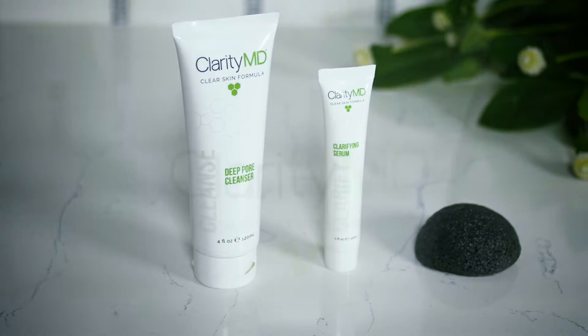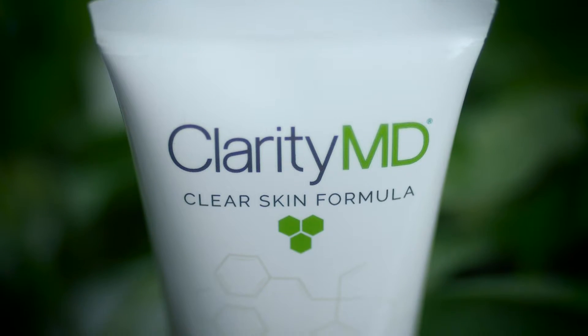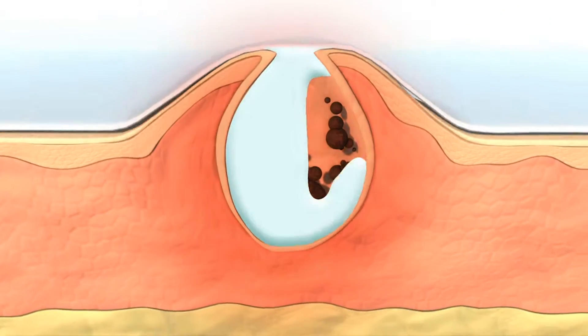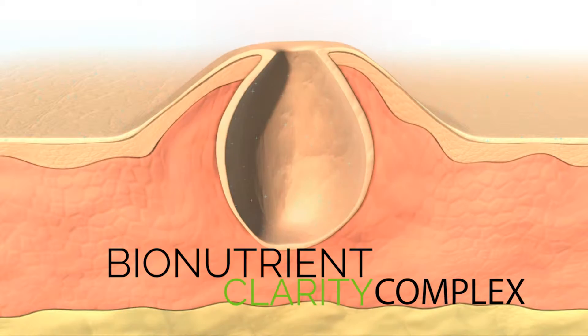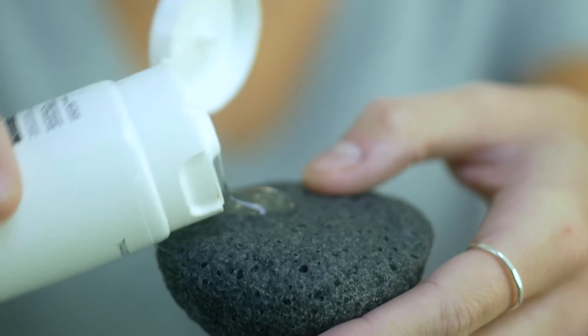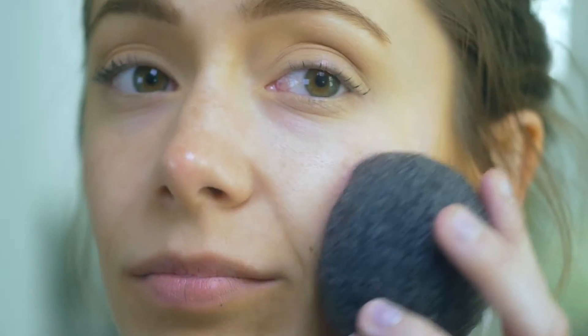Thankfully, I found ClarityMD. ClarityMD, our next generation acne-eliminating formula, is powered by our proprietary Bionutrient Clarity Complex. It's a nature-powered elixir that promises to clear and beautify acne-prone skin with no harsh or damaging ingredients.